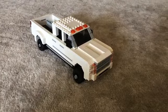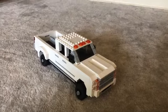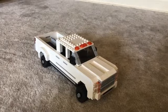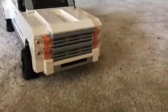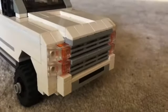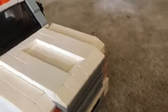Hey everyone, it's Josiah, and today I'm showing you my 2015 GMC Sierra 3500. From the front, I tried to get it as realistic as possible, so it has the kind of double headlights, the grille, and the sort of hood scoop.